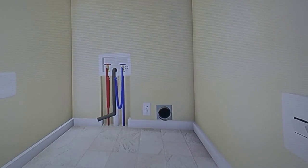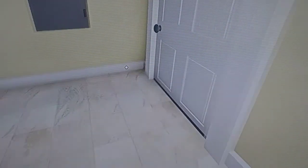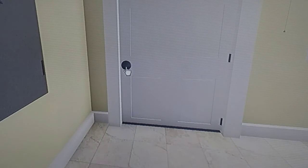In the laundry room, I haven't gotten a washer and dryer yet — and no, they're not gonna be Melee's. They're just gonna be my Kenmore 90 series set.